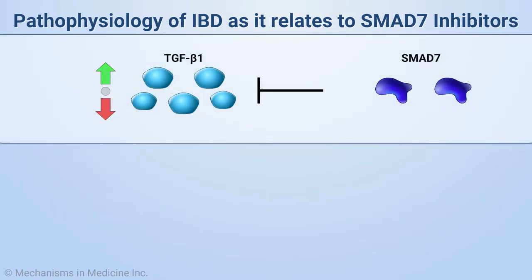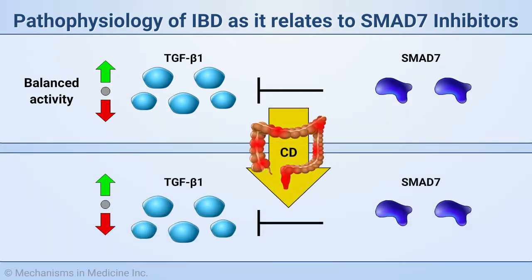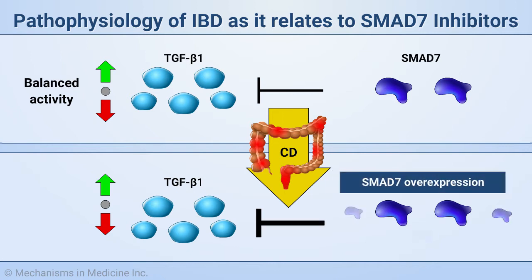In patients with IBD, such as Crohn's disease or CD, the anti-inflammatory activity of the immunosuppressive cytokine transforming growth factor beta-1, or TGF-beta-1, is reduced.